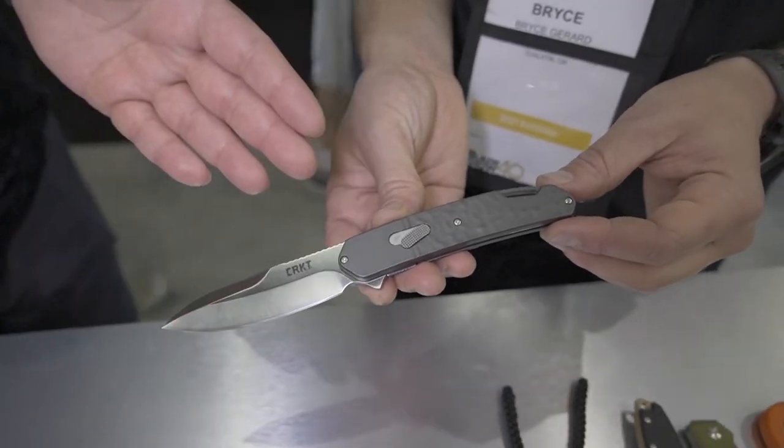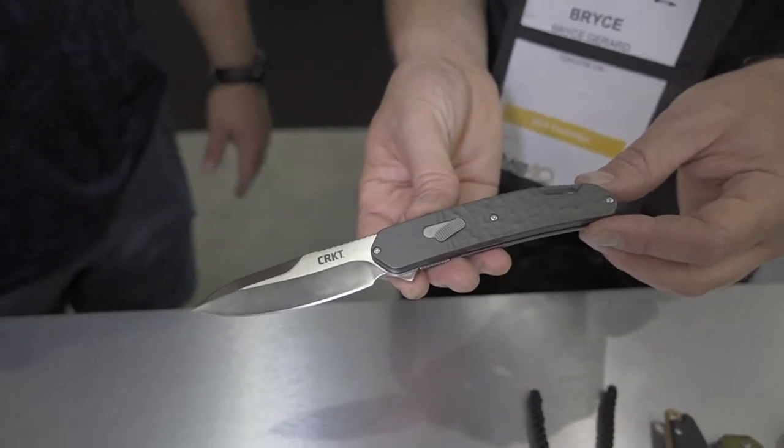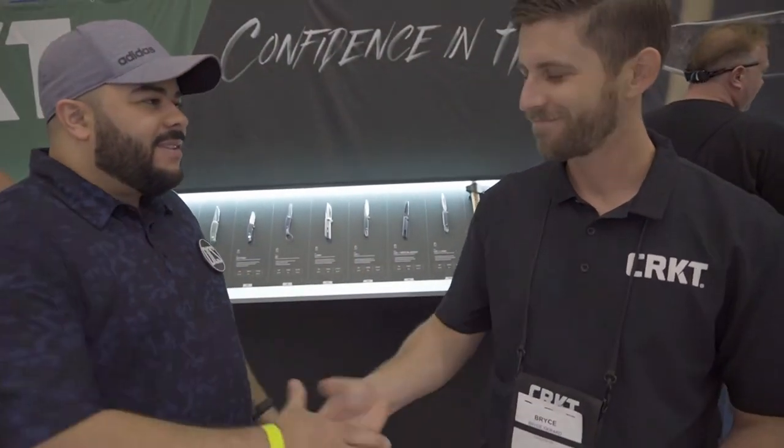It's a really unique and foolproof way to disassemble a knife. Thank you so much for showing all of these off here at Blade Show 2021. Bryce, you've been great — thanks for showing the CRKT lineup. Be sure to check out CRKT at crkt.com and stay tuned to both channels.